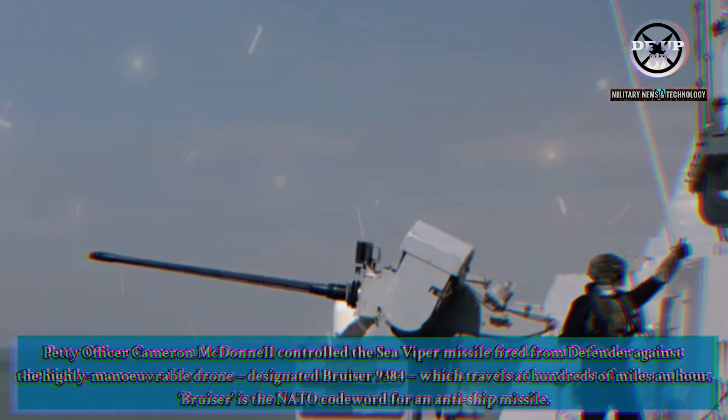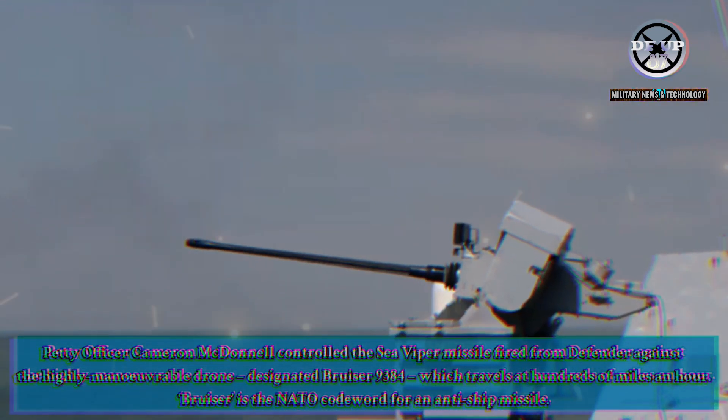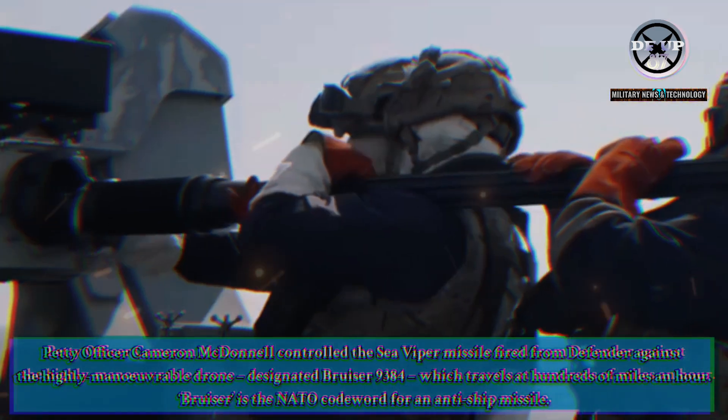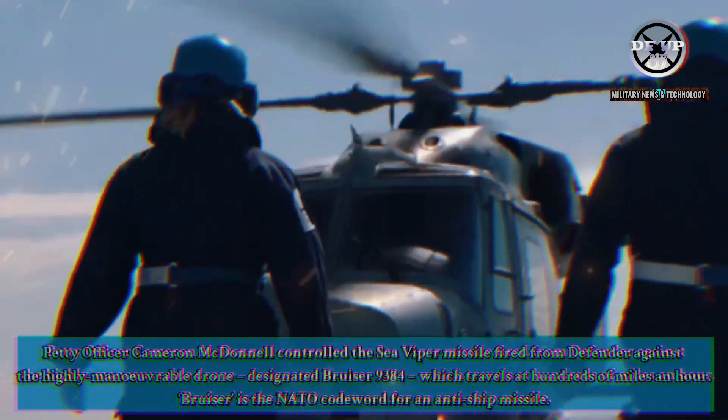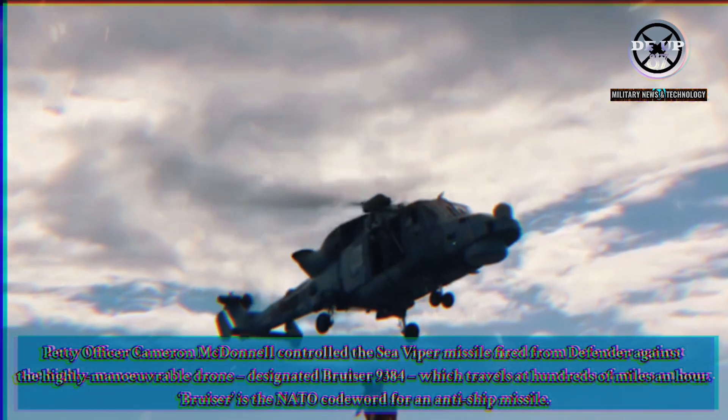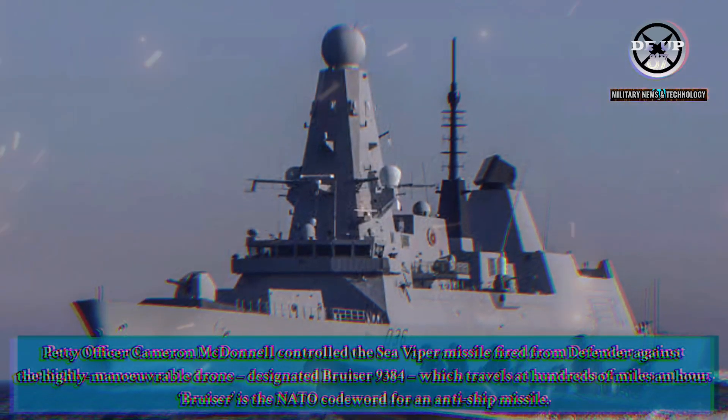Petty Officer Cameron McDonnell controlled the Sea Viper missile fired from Defender against the highly manoeuvrable drone, designated Bruiser 9384, which travels at hundreds of miles an hour. Bruiser is the NATO codeword for an anti-ship missile.